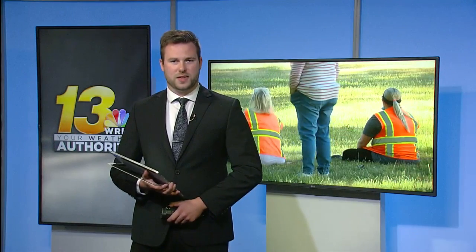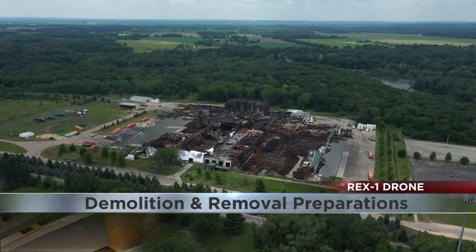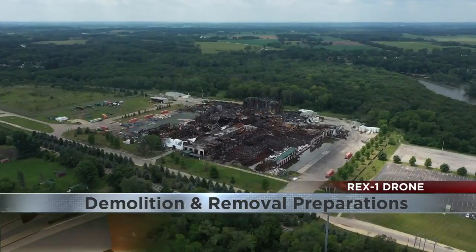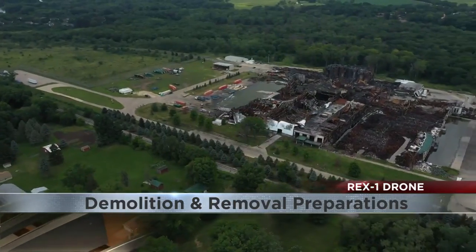Right now, you're looking at video of the fire just over a year ago at the Chemtool facility. First responders attempting to put out that blaze that burned down the campus in Rockton. At this hour, that campus is being prepared to be demolished and removed — a cleanup process that will take more than three months. You're looking at brand new video from the Rex 1 drone where you can see what is left following that fire.